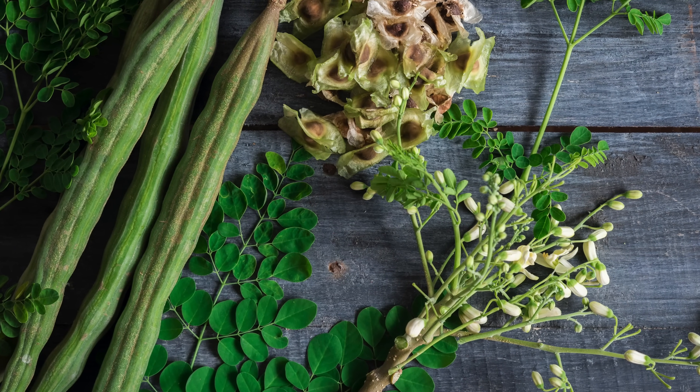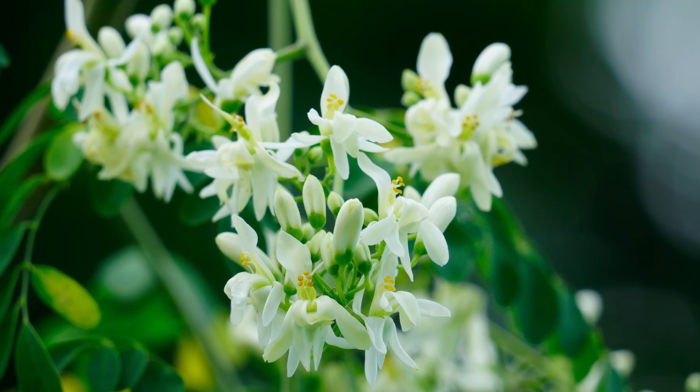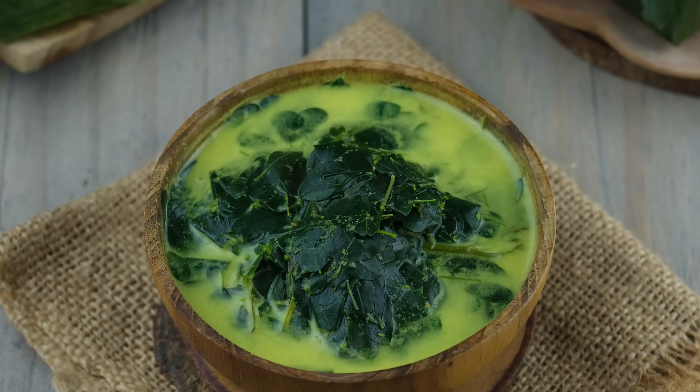All parts of the Moringa tree are edible, and they've been long consumed by humans. The flowers, unripened fruits, and leaves are used for cooking worldwide. Almost all parts of the Moringa plant are considered valuable, and not just for food.